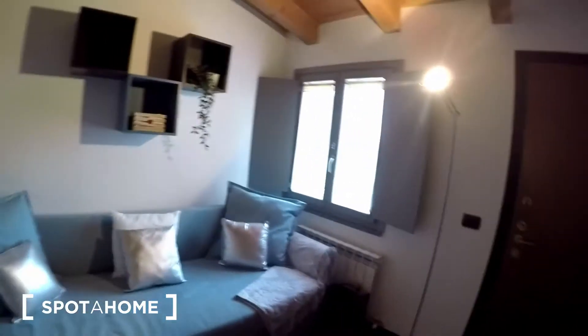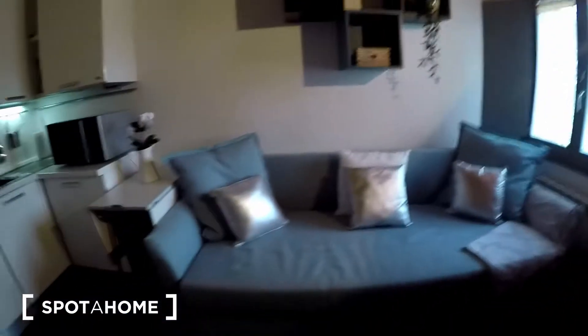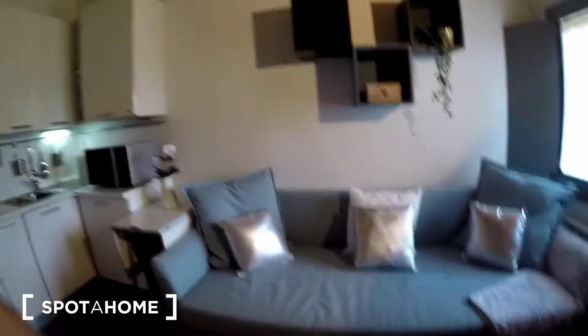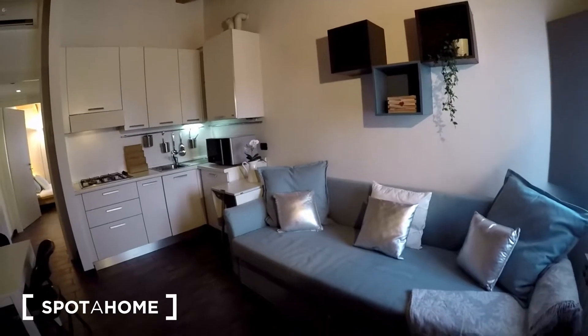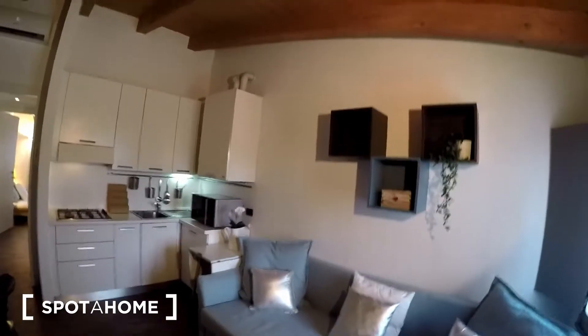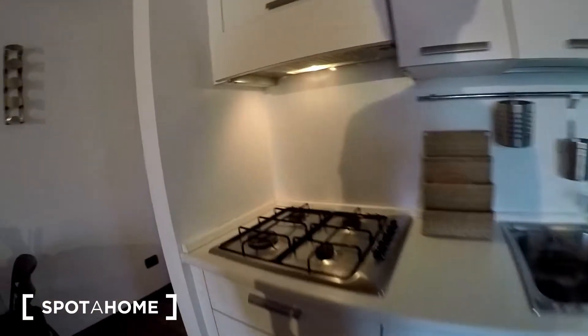Here we have a window with some natural light coming in. Here we have a sofa bed that you can open — you can check the photos in case you would like to have it that way and gain some more places to sleep. We have very nice decoration and shelving there. The living room area also hosts the kitchen, which is this one.